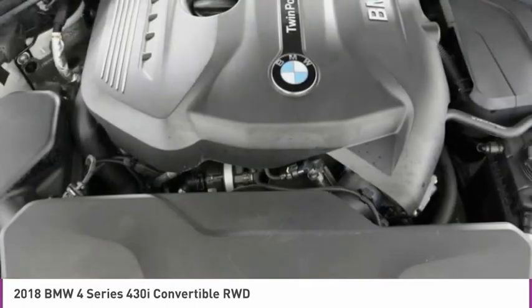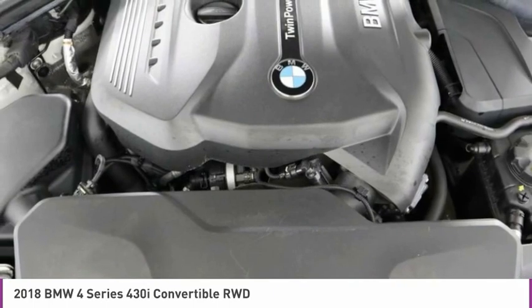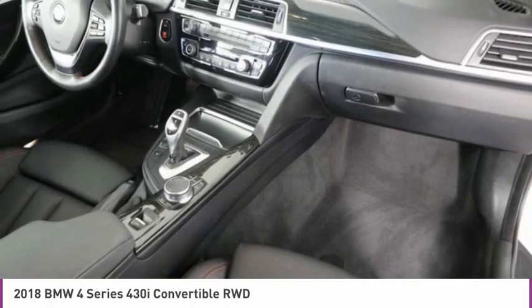Universal garage door opener, driver vanity mirror, leather shift knob. Come see the car for yourself.